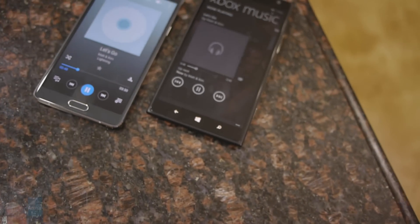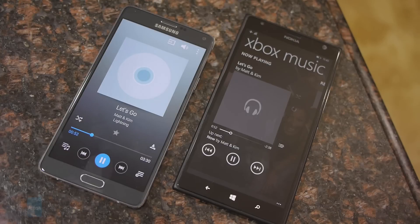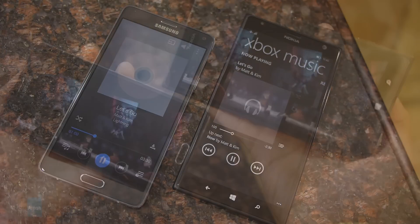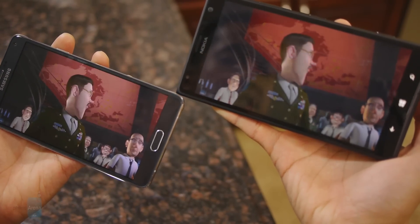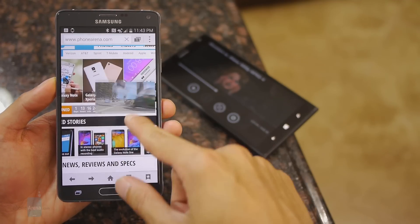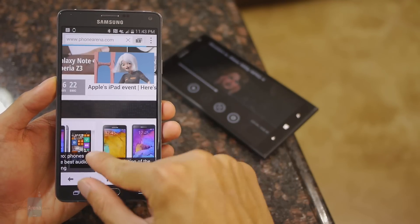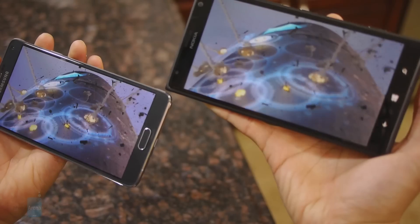On the audio side, both speakers are pretty powerful and strong but have their own unsavory qualities. The Note 4 sounds a little thin and distorted, while the Lumia 1520 has a bit of hollowness to it. Both are great for watching videos given their gigantic displays, and we appreciate that the Note 4 has a multitasking element that's beneficial when you want to work at the same time.